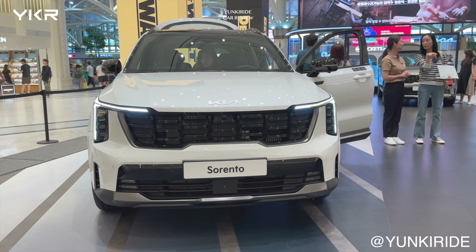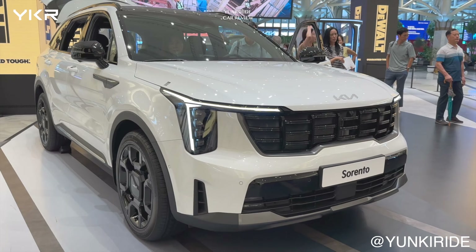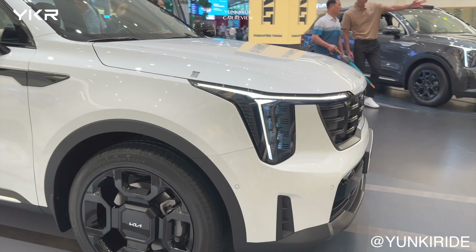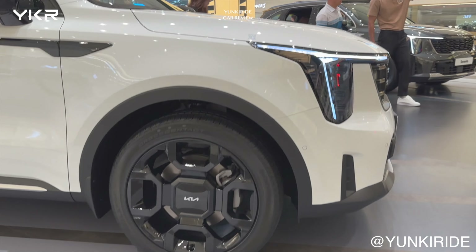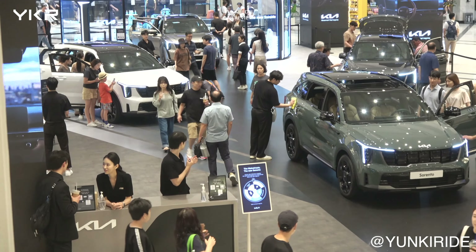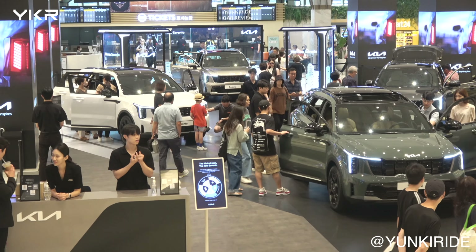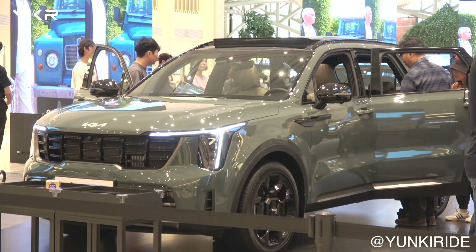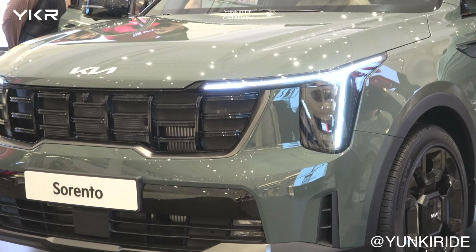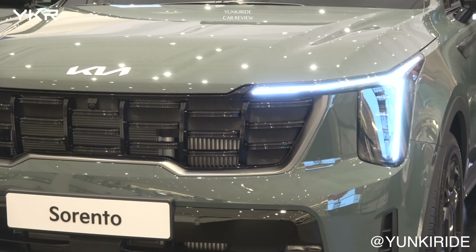In Korea, the starting price for this car, excluding tax for the 2.5-liter turbo model, is $26,591. There are three engine options available: the most expensive is the 1.6-liter turbo hybrid, the best seller is the 2.2-liter diesel, and the most cost-effective option is the 2.5-liter. This cityscape green color is originally from the Niro but has been added to the Sorento now.